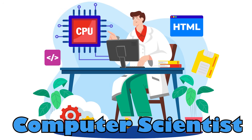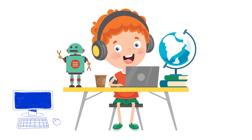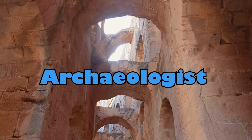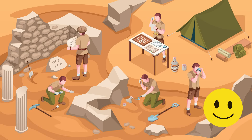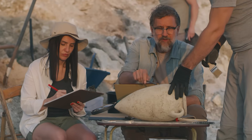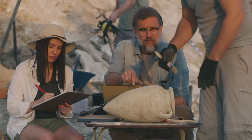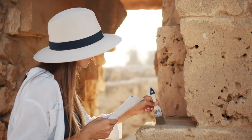Computer scientists program and design computers. They use computers to help solve problems. Archaeologists dig into the past, just like paleontologists, except they don't study fossils. They instead study human-made artifacts, like tools, art, and buildings to learn about ancient cultures and how people lived a long time ago.